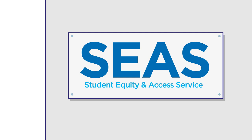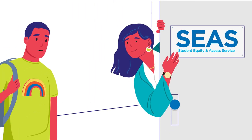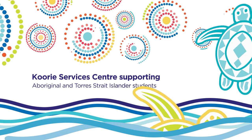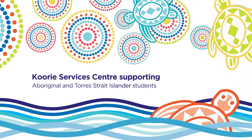Our Student Equity and Access Service, SEAS, offers a range of services and support to students who have a diagnosed disability, mental health or medical condition. The Koori Services Centre encourages and supports Aboriginal and Torres Strait Islander students with course advice, cultural support and other services.